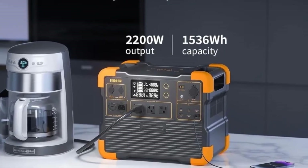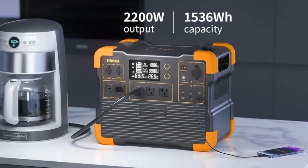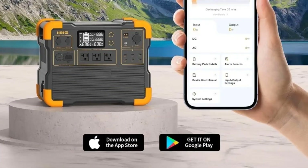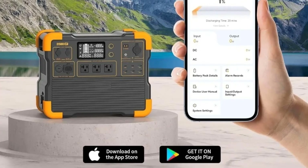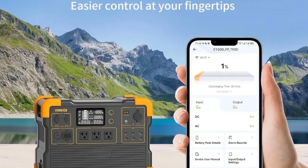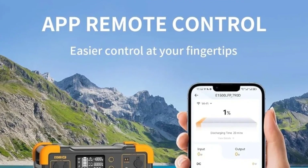Its sturdy, portable design with handles makes it convenient to transport for camping trips, RV adventures, outdoor work, or emergency situations at home. Whether you need a dependable off-grid power source, a backup during outages, or a portable solution for outdoor activities, the E1500 LFP solar generator delivers efficient, clean, and safe energy anytime, anywhere.